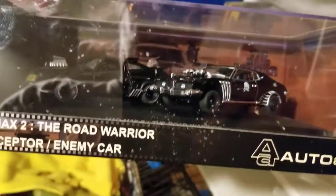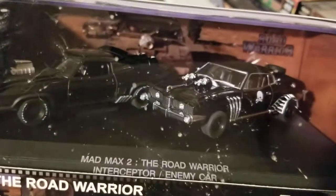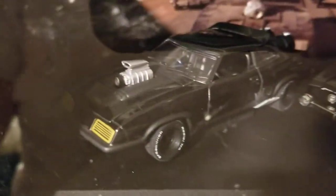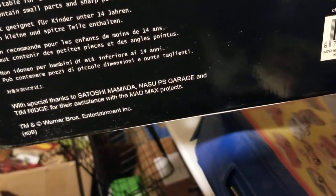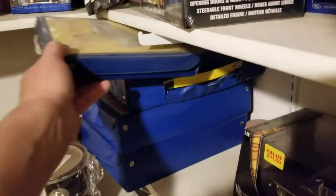Here's something that might interest you — Mad Max Road Warrior, and the enemy car, the one with the turbo chargers on it. And there's of course Mad Max. I don't remember where I got that; I think it came from Australia. It says Warner Brothers, but I don't think it's made in China. Very interesting toy — leaving it in the package of course.